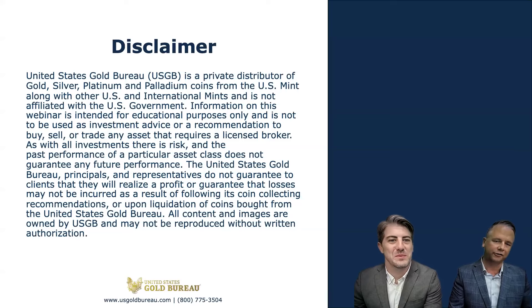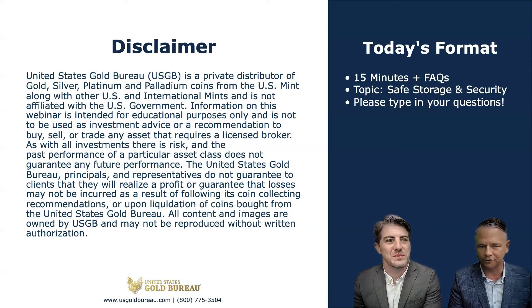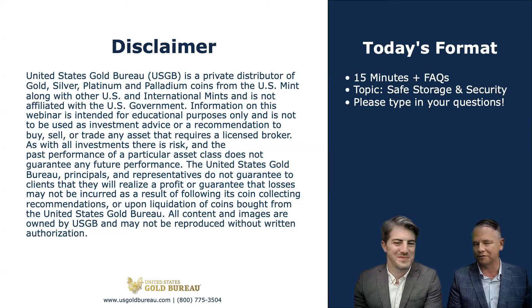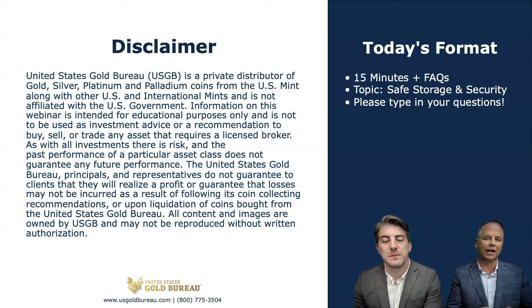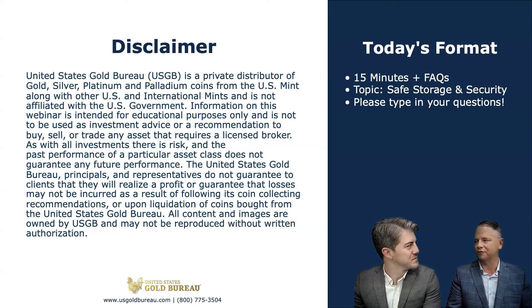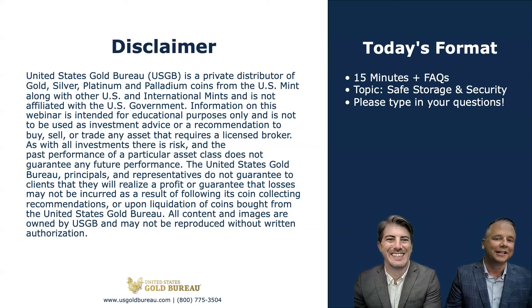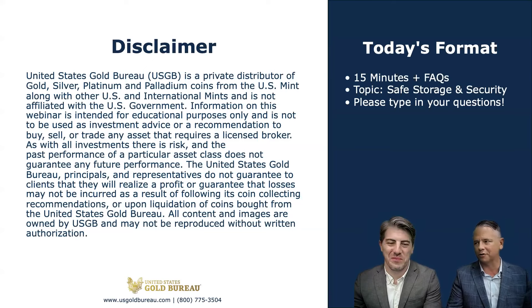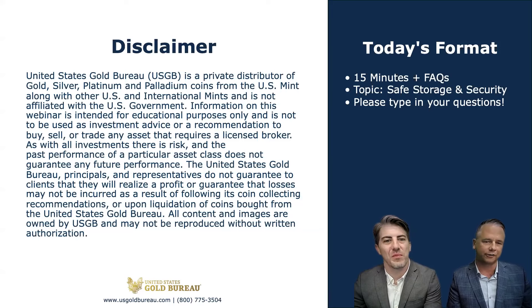On the screen we have a financial disclaimer. While we have that up, we'd also like to go over today's format. The topic is safe storage and security. You will have Joshua and I for the next 15 minutes. As part of our live audience, you get to ask questions on this Zoom webinar, but with almost 300 registrations it'd be a little overwhelming if we tried to answer every question. We're not tax professionals — we recommend that you seek the advice of a tax professional for any tax-related questions.